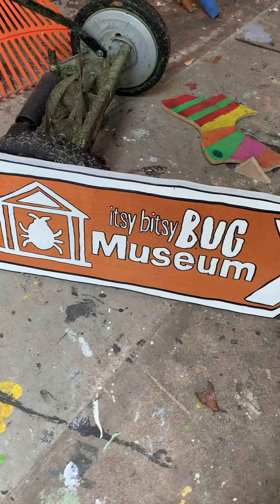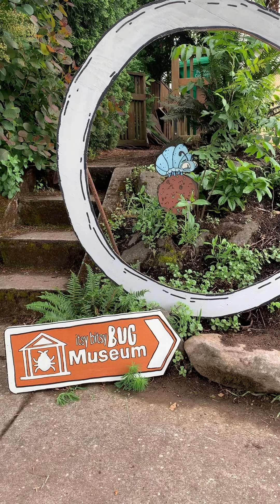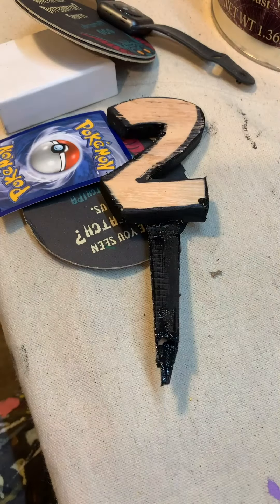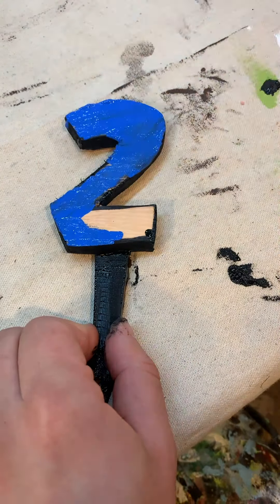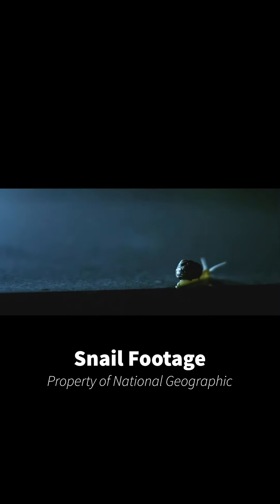I think today might be one of Portland's last rainy days for a while. But hey, the rain is good news to today's Itsy Bitsy Bug Museum edition. Number two, or dos in Spanish, isn't an insect at all. It's actually a gastropod, which puts this bug and slugs in the same family.